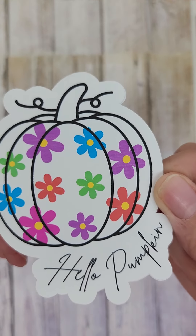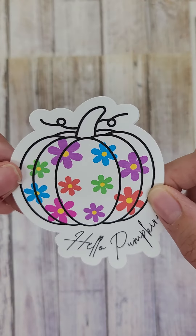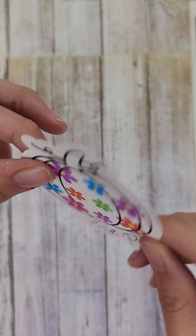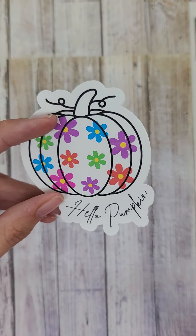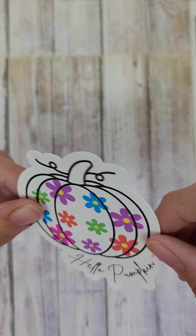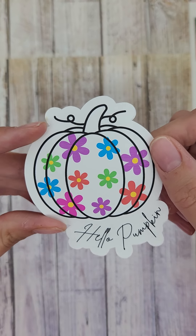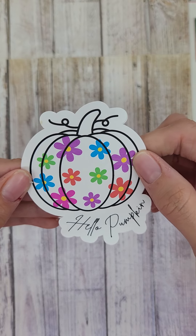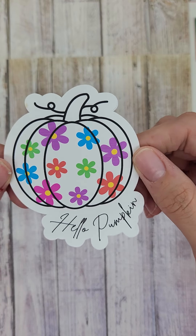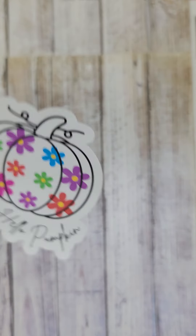So today in the shop, you have already seen if you've been in there, this gorgeous Hello Pumpkin sticker. So all of my stickers are printed on waterproof vinyl with waterproof resistant ink. And this pumpkin is adorable. She was designed with my brand colors in those florals. It's so cute, right? So Hello Pumpkin — it's approximately two and a half inches.